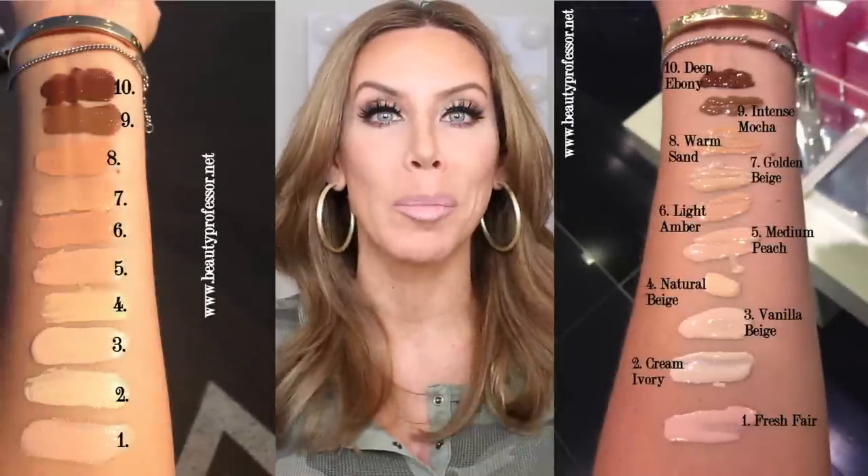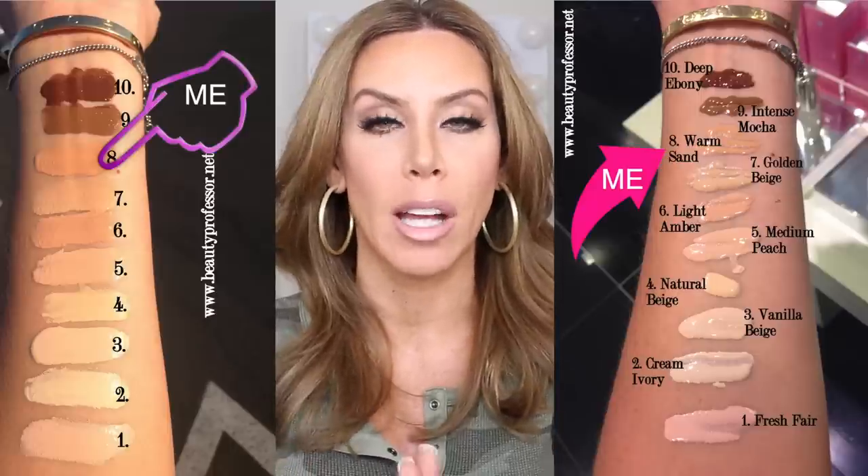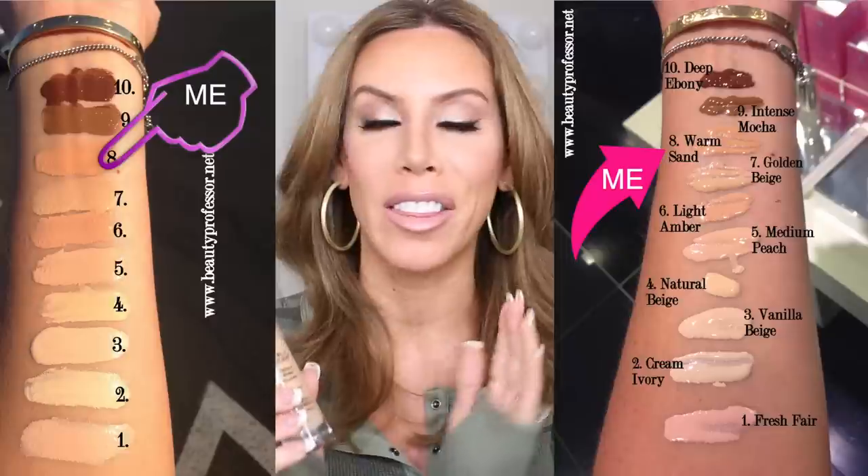This foundation does come in a wide variety of shades. I'm going to link my friend's blog, thebeautyprofessor.net, down below, because that's how I found my match in this foundation. She always has the best foundation swatches — she has the whole line swatched on her arm in multiple lighting situations so you can really get a good feeling of what your match would be. Her blog is super helpful with finding a match.